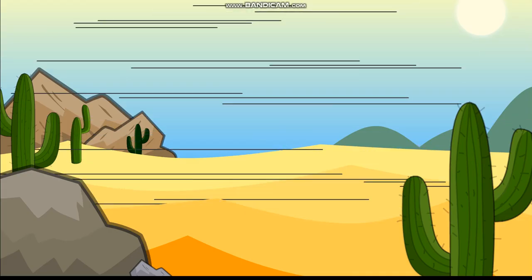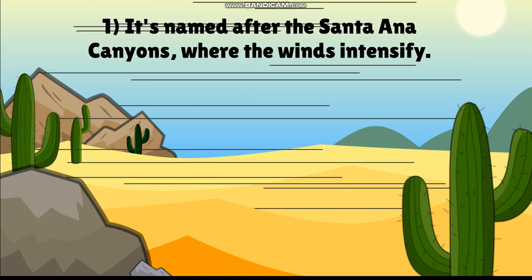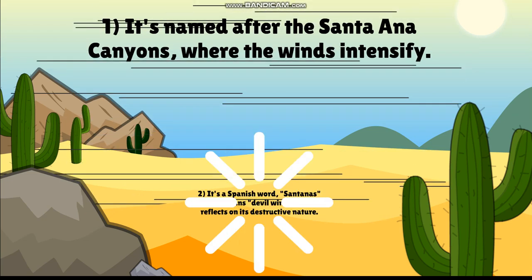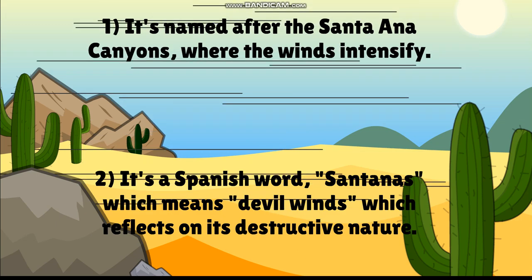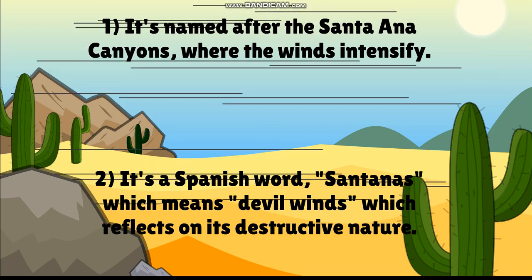Why are they called the Santa Ana winds? There are two theories. First, it's named after the Santa Ana canyons, where the winds start to intensify. Second, it's derived from the Spanish word 'Santanas,' which means 'devil's winds,' reflecting on its destructive nature.